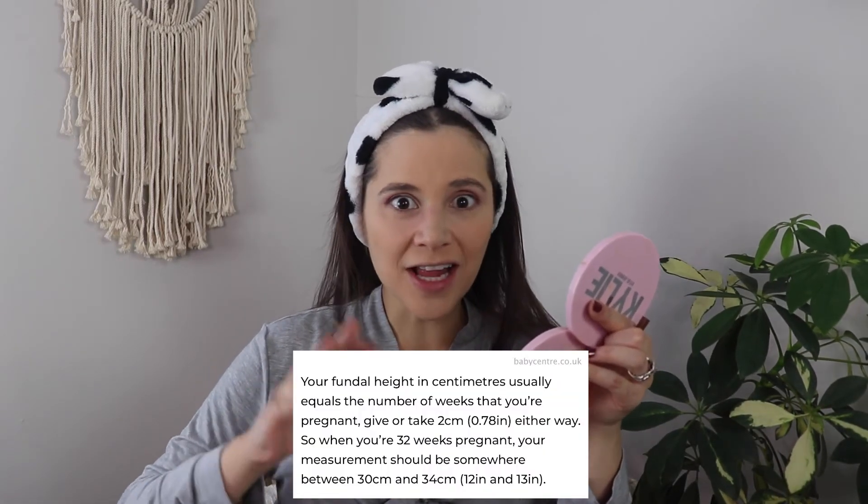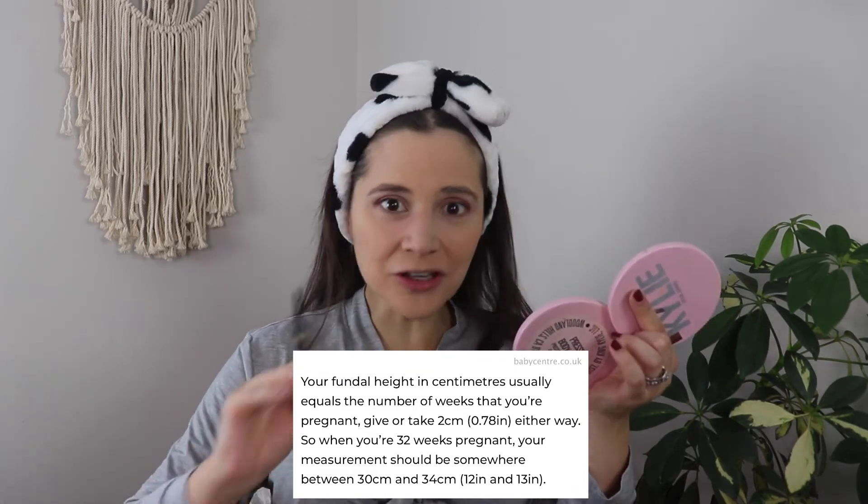I'm almost done with my makeup. Before I show you what I'm wearing, let me mention the last thing I've been doing to keep my weight on track: measuring my belly and making sure my fundal height is on track and in a good range.